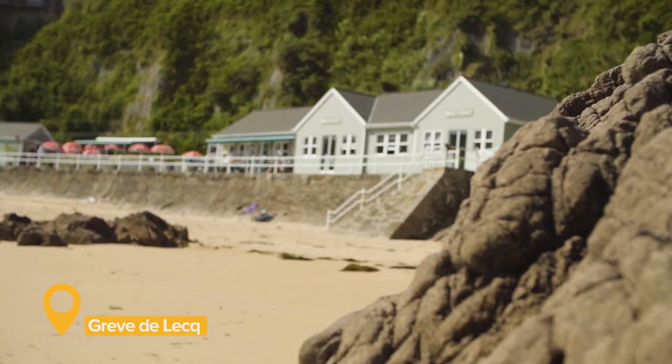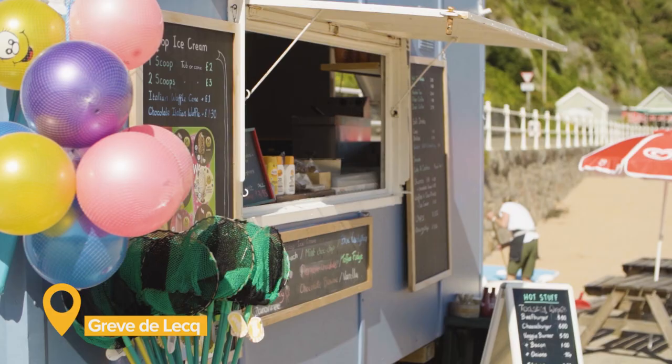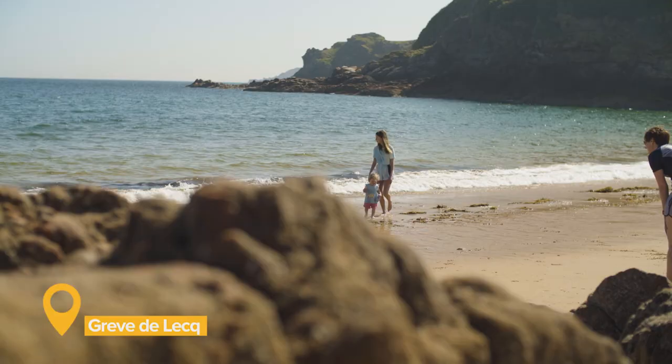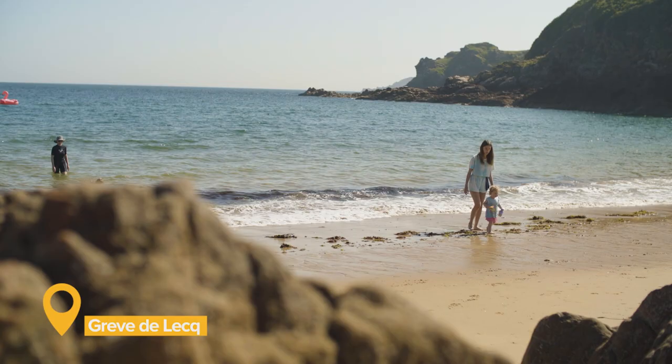There are two cafes in the bay, as well as a kiosk on the beach. Public toilets are right on the beachfront, and there's a large car park which rarely gets full. You can also arrive on the number nine Liberty Bus.